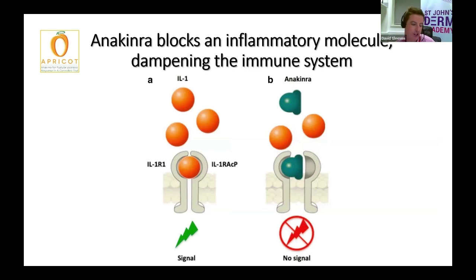Anakinra is used in several conditions and works to dampen down the immune system. It blocks an inflammatory signaling molecule called interleukin-1, and the hope was that by blocking this molecule and dampening down the immune system, we would reduce the palmoplantar pustulosis symptoms.